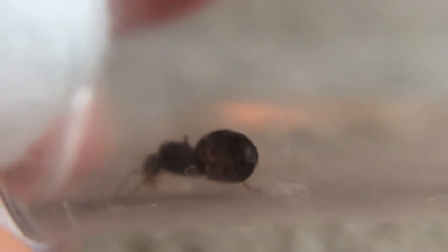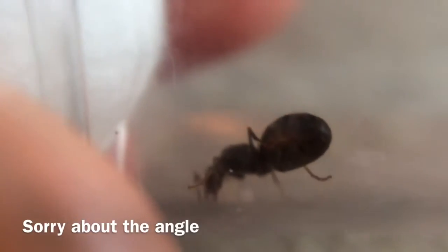My first Queen here is an Iridomyrmex picnicola, or a rainbow ant. She is currently... there is some brood, some eggs. Well it's just eggs at the moment, she hasn't got any larvae. At the moment she's probably a bit confused. She's over there at the moment, she will come over. She found her eggs.